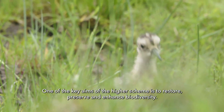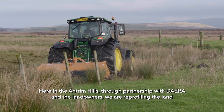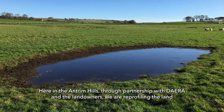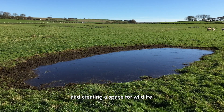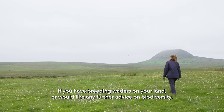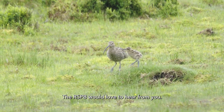One of the key aims of the HIRE scheme is to restore, preserve and enhance biodiversity. Here in the Antrim Hills, through partnership with DERA and the landowners, we are re-profiling the land and creating a space for wildlife. If you have breeding waders on your land or would like any further advice on biodiversity, the RSPB would love to hear from you.